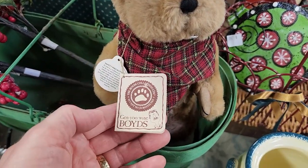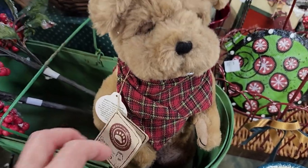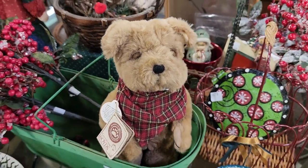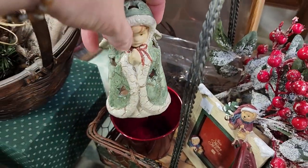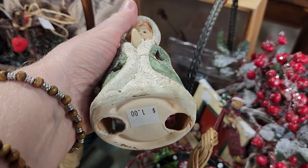And I love this — it's actually a little collectible Boyd's bear for $3. It's a little bulldog — look how cute he is. And this was a little tea light for a dollar.